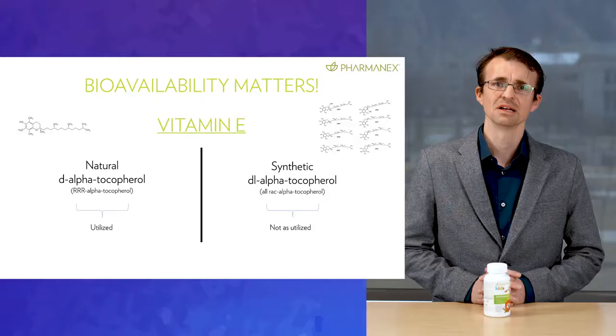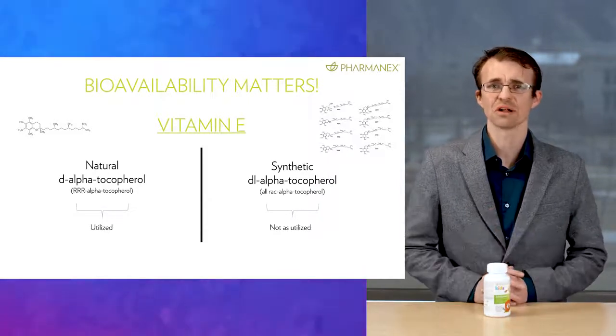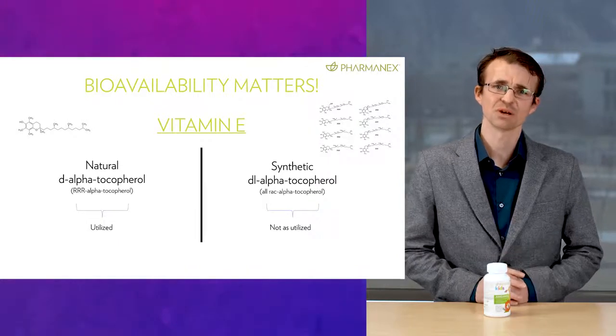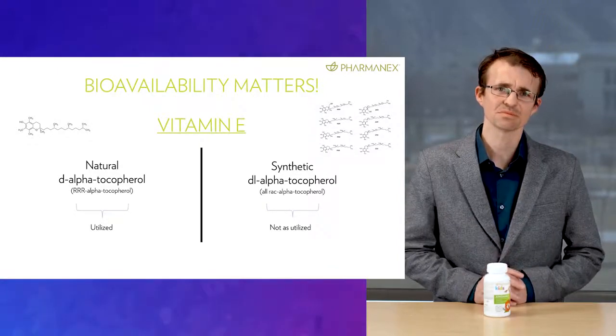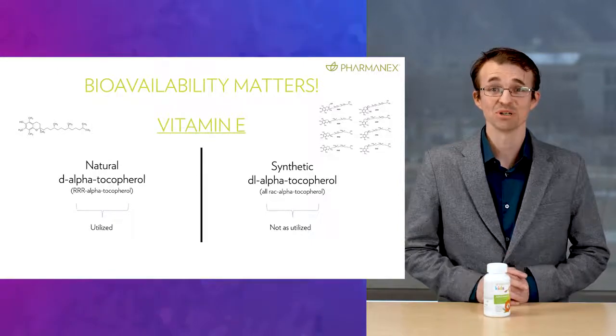Another key point I want to mention is bioavailability — this is how much of a nutrient that you absorb and utilize. Jungimals utilizes bioavailable forms of nutrients to make sure that these are being absorbed and work like they are supposed to in the body. We use more bioavailable sources of minerals like calcium and magnesium and a natural source of vitamin E. Vitamin E in its natural form comes in what is called the RRR form, often called D-alpha tocopherol, and is effectively absorbed and utilized inside the body for optimal bioavailability. The synthetic form of vitamin E is inferior and not as bioavailable — it comes as a mixture of eight different mirror images of each other, but only half of these are bioavailable. This is why we've selected the natural form of vitamin E for Jungimals, because we know that you are not just what you eat, but you are what you absorb.